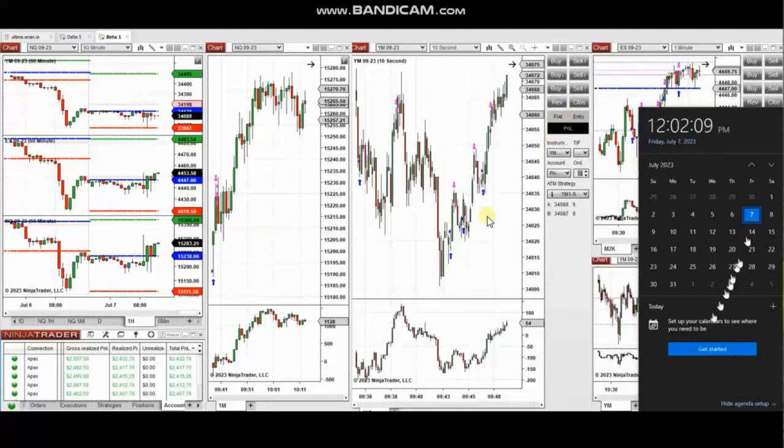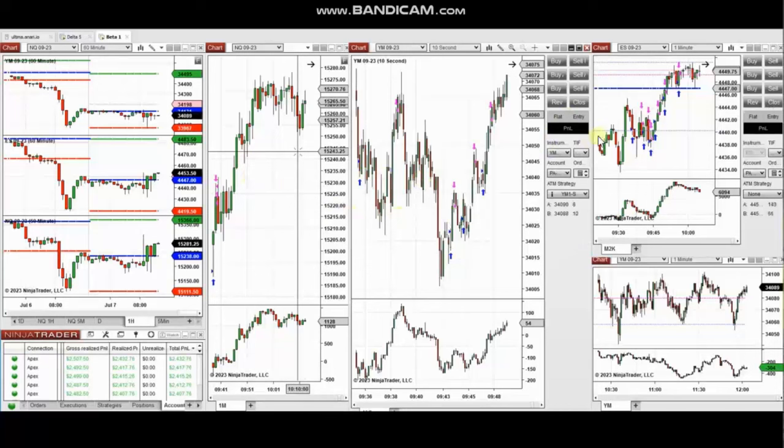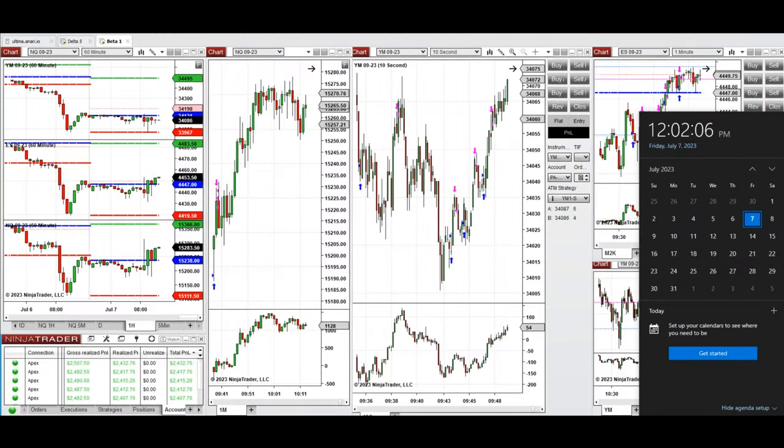The next few trades are those that I have taken during the New York market session. A video with detailed explanation was sent to students yesterday, so I'm going to replay the video here. I'd like to share with you the trades that I have taken today on Friday, 7th of July 2023.